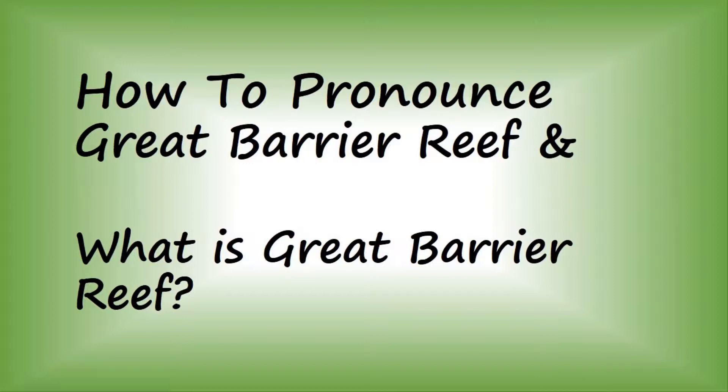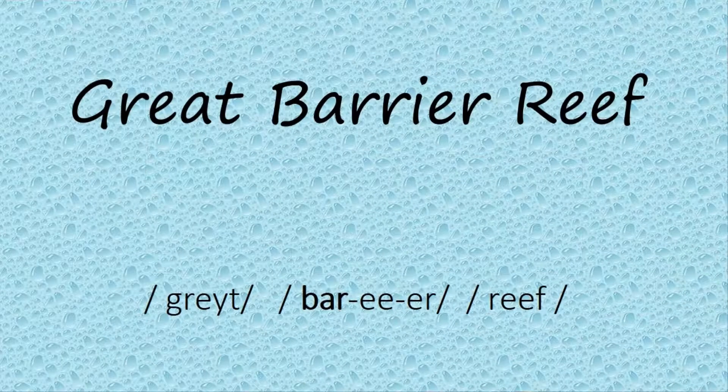Today we will learn about how to pronounce Great Barrier Reef and what is Great Barrier Reef. Great Barrier Reef.